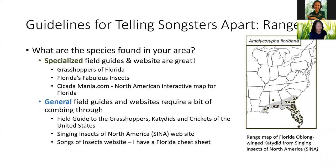General field guides and websites require a bit of combing through. I have a great book called Grasshoppers, Katydids, and Crickets of the United States. There's not another really good book on crickets and katydids specifically, so I look in here at the different kinds, but I have to pay careful attention to the range map to make sure I'm not looking at a cricket that only lives in New Mexico. Our little Florida oblong-winged katydid lives here in Florida in the southeastern plain. There's a website, The Singing Insects of North America, that is fantastic — it has recordings and pictures of mostly katydids, crickets, and cicadas with good range maps.